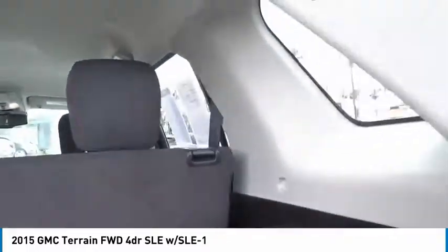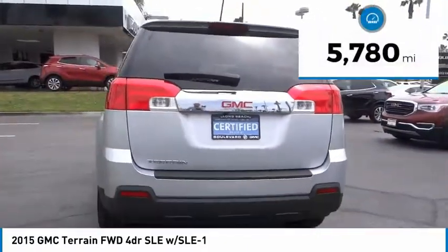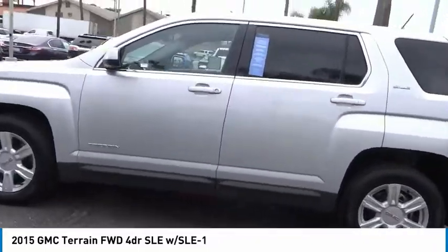An EPA-estimated 32-highway MPG is not bad either, and it is priced below $20,000. This vehicle has less than 6,000 miles. This vehicle offers reliability and good looks at a great price.